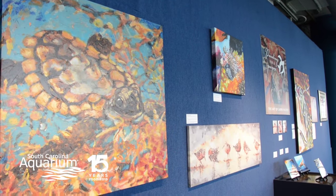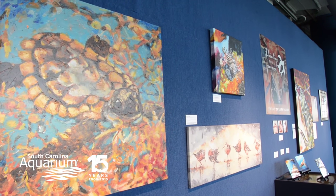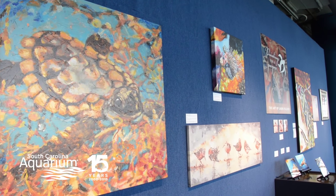I also do some commissioned work. If people have a favorite picture from when they're scuba diving or snorkeling, or any picture at all, I'd be happy to paint it for them. You can find more of my work on my website, paintingsbypalermo.com.